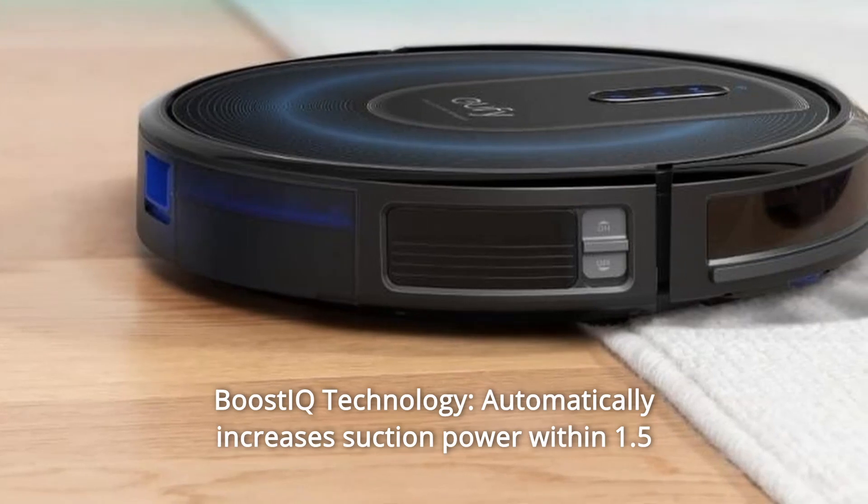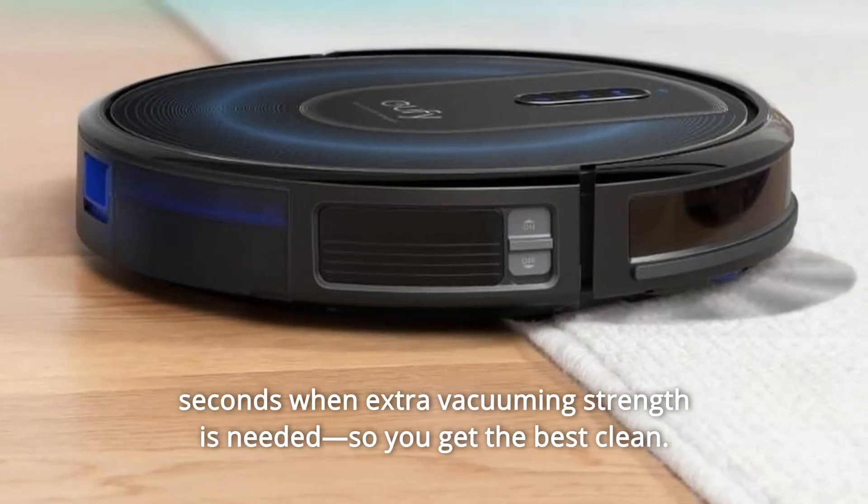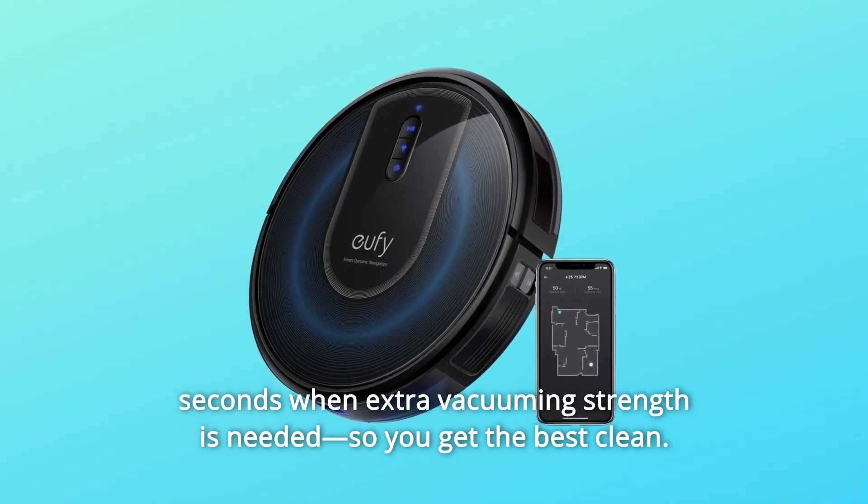Number 10: BoostIQ technology. Automatically increases suction power within 1.5 seconds when extra vacuuming strength is needed, so you get the best clean.